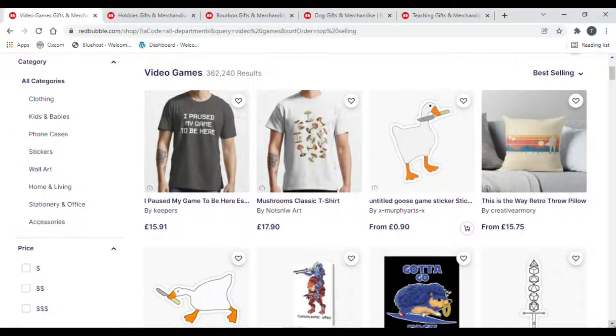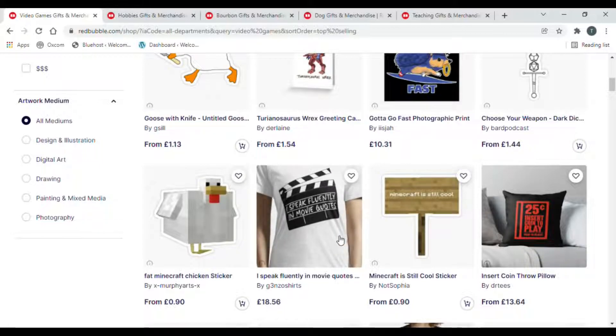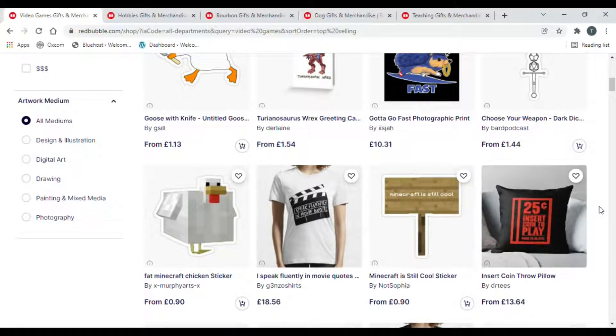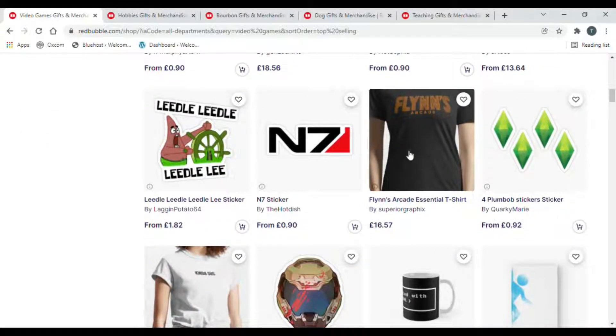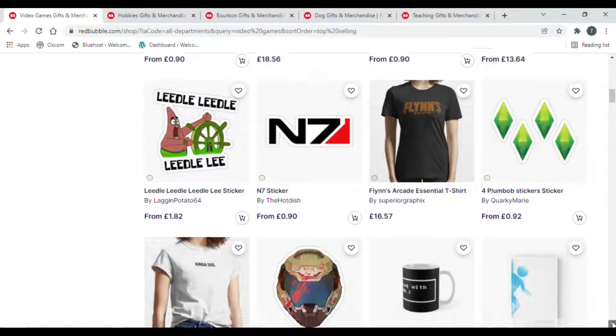Video games is a broader term but you can niche down — if you like a particular kind of video game, whether that's role playing or action adventure. You can also cross-niche with different platforms like PlayStation, Xbox, and PC, but just be careful of your copyright. Some designs coming up here could be from Tron the film, or from a game called Mass Effect, so be very careful with what you are uploading.